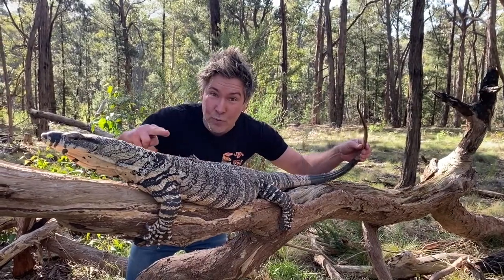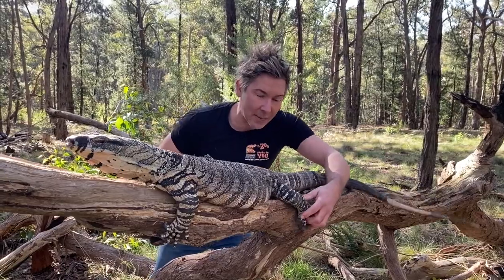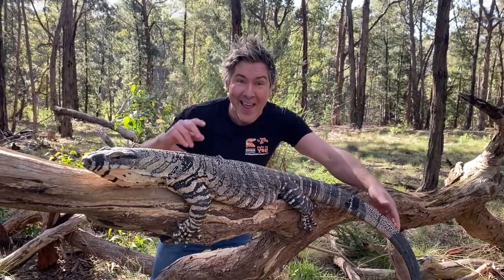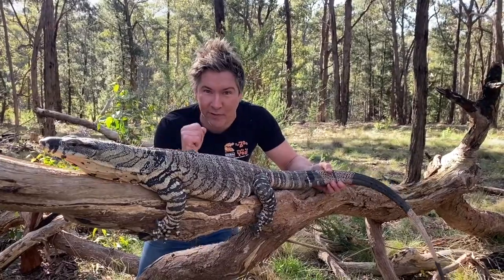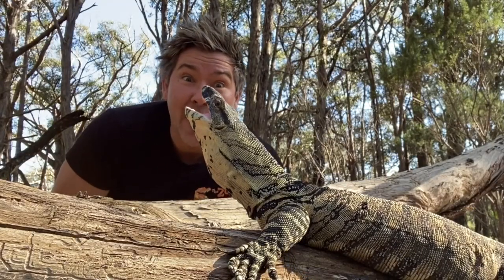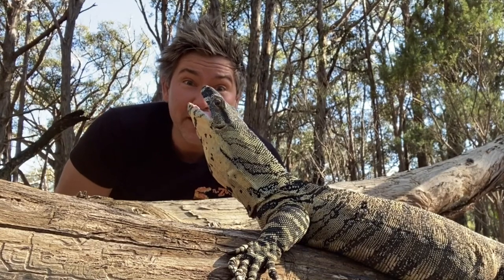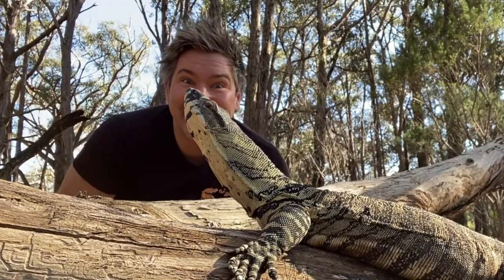He drags his tail behind him as he goes running through the undergrowth, and it helps him to balance. Very sharp claws for climbing up the trees. He uses his tail like a bullwhip to whack you with if you get too close. The reason why they're endangered is because of loss of habitat, and they often fall victim to our vehicles on our roads — they sit in the middle of the roads to sunbake.